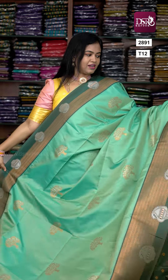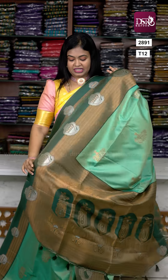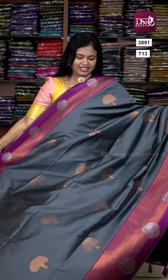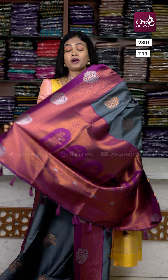Next one: pastel green with dark bottle green color — pallu and blouse included. And next color — our favorite — grey with wine. Very superb color, a must-have collection. Blouse at just 1299.